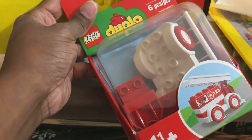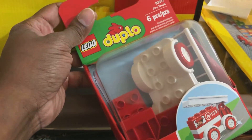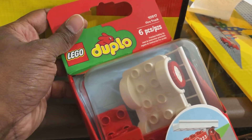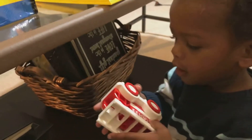We got a Duplo. This isn't his first Duplo, but maybe because it's a car he will actually play with it. So we're going to pause and put this together. What do you think of that? That took like two seconds to put together. Isn't that awesome?